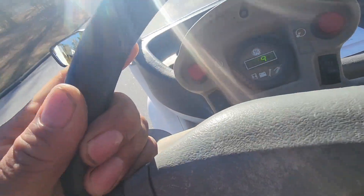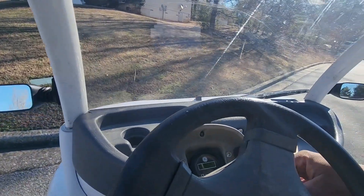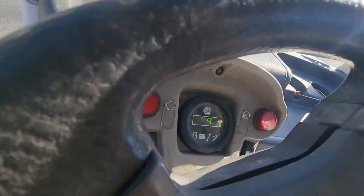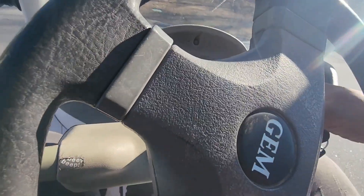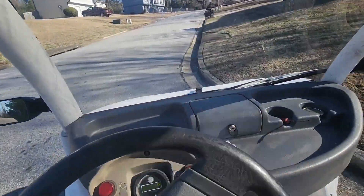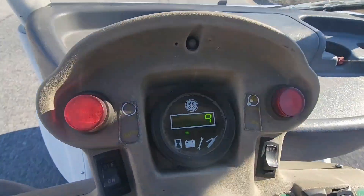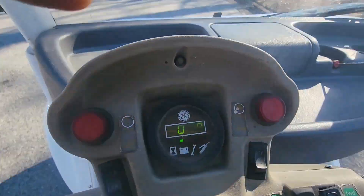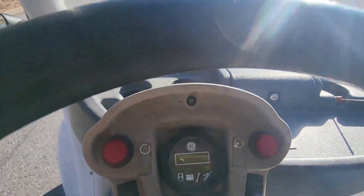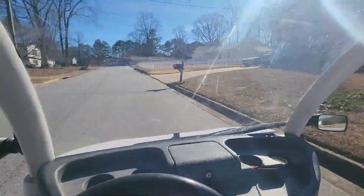We're gonna go up this steep hill now and see what kind of speed we get. We're still at 99% battery. We're going up the hill now — 15, 16, 17, 18, 19, 20 miles an hour going up the hill.